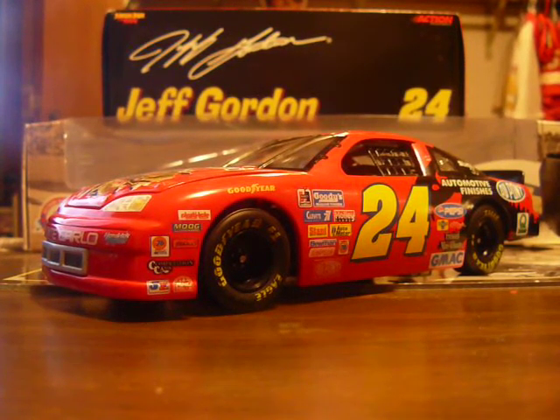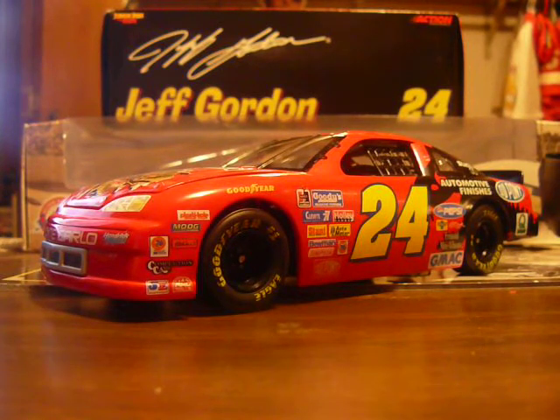What's up everyone, it's GKB2488 here again, and today we're doing a Throwback Thursday review on Jeff Gordon's 1997 Jurassic Park, the all-star race car. You all remember the story on that.